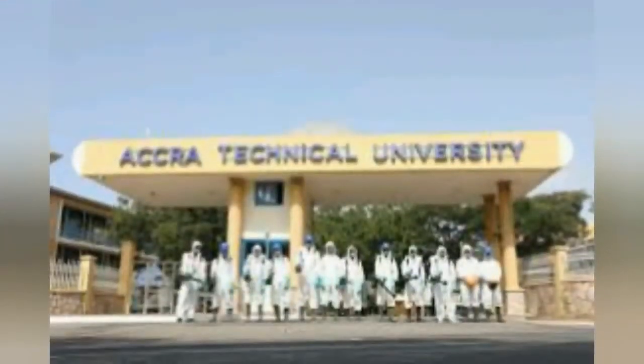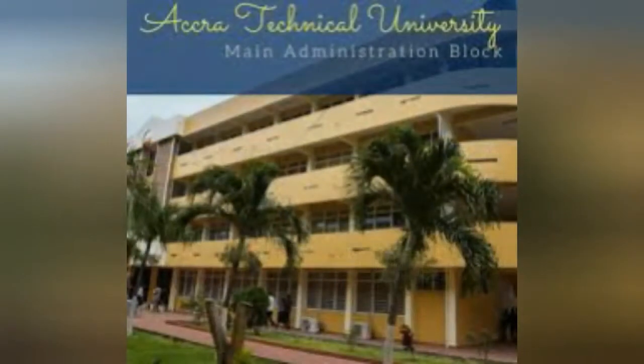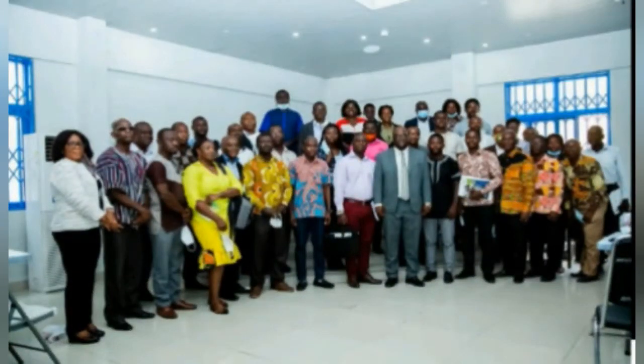If you want the best technical university in Ghana, then Accra Technical University is your goal to invest in. Thanks for watching and be sure to subscribe.